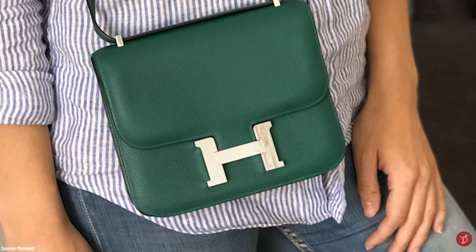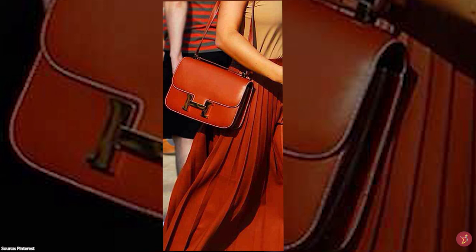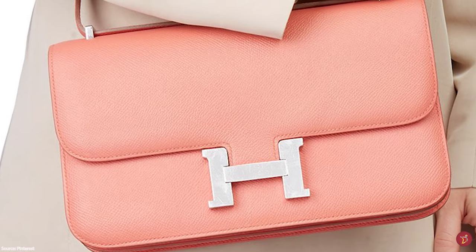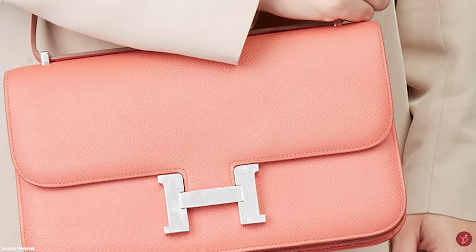The Hermès Constance bag is an innovative design that is remarkably modern even to this day. With sleek, minimalist lines, it holds its ground with a quiet elegance — modern yet classic, functional and versatile, chic and effortless. It is a great investment, and just the sort of bag you can envision a mother passing down to her daughter.